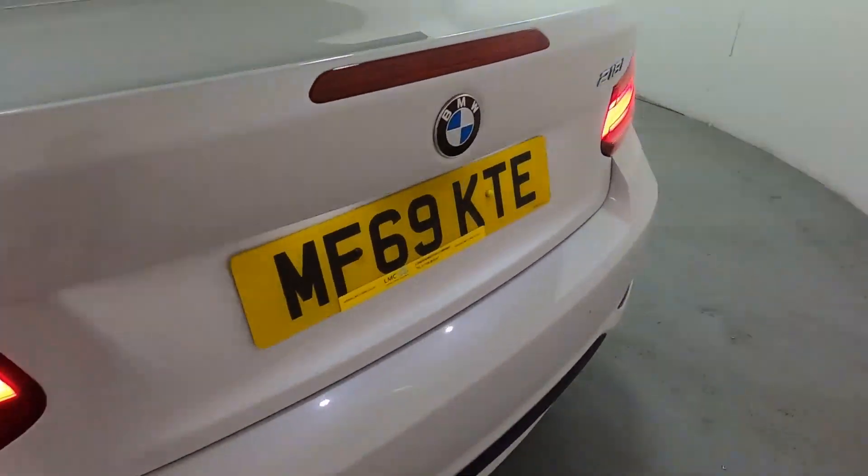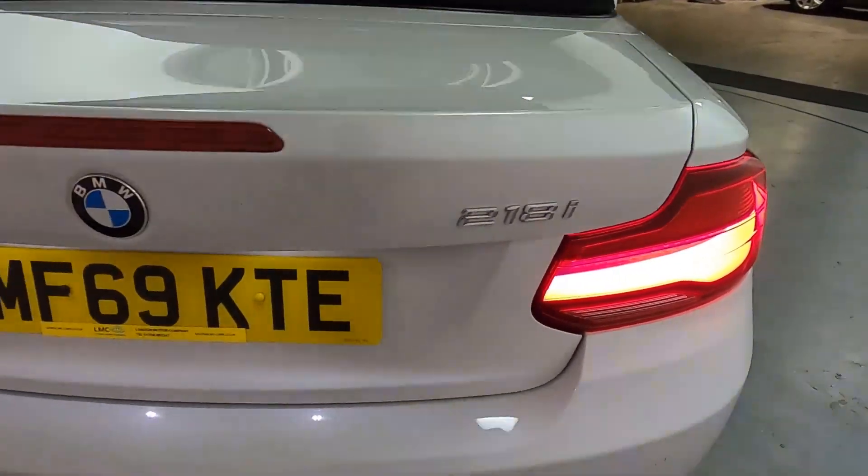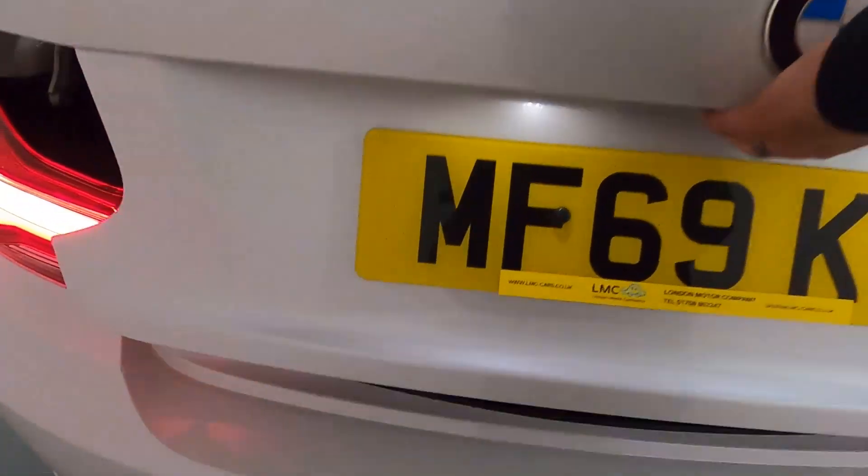Around the back you've got rear parking sensors, nice big rear lights, and you do get a nice size boot as well, going all the way back with storage on either side.